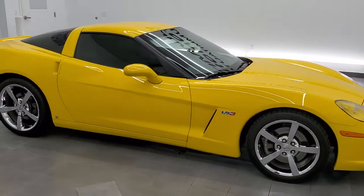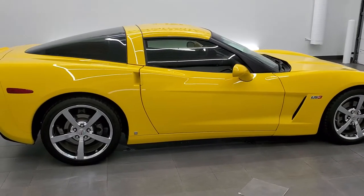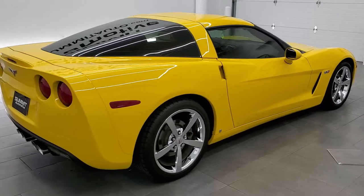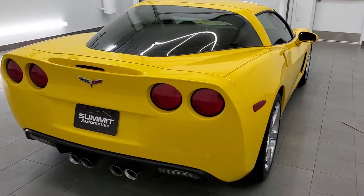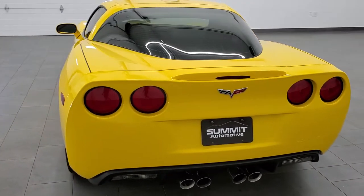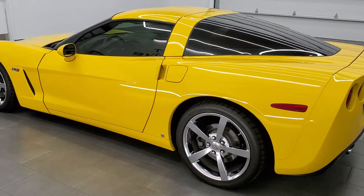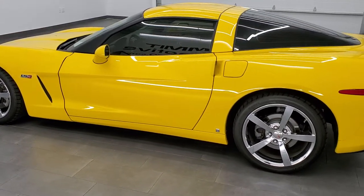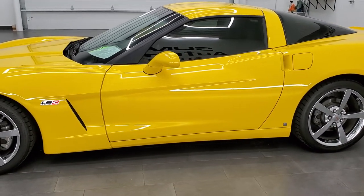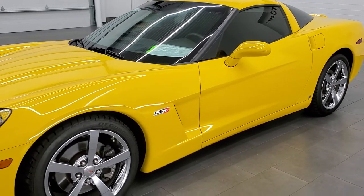This 2010 Chevrolet Corvette is stock number 12040Z. We are here at Summit Automotive in Fond du Lac, Wisconsin, your new and used sports car headquarters. This 2010 Chevy Corvette has the 6.2-liter LS3 V8 engine. It pumps out 436 horsepower when paired up with the dual mode exhaust, which this one has.